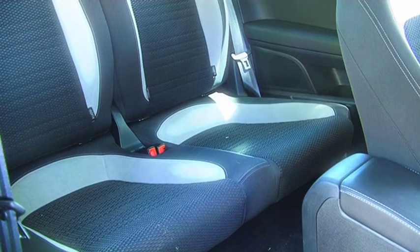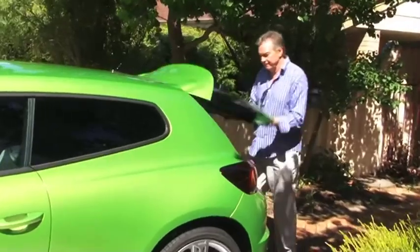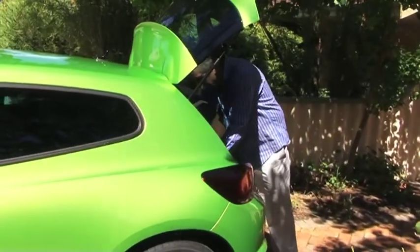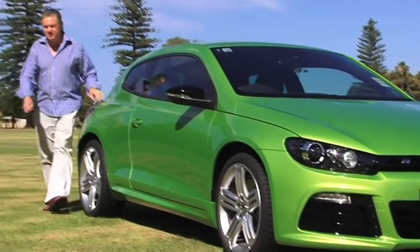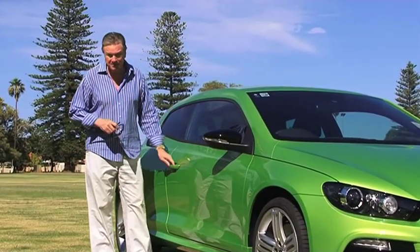Room in the back is generous for a coupe, although headroom is limited. The seats are first class, and the boot size is adequate for this kind of performance car. The three-door hatch's body sits low, looking poised for action, yet stable at the same time.